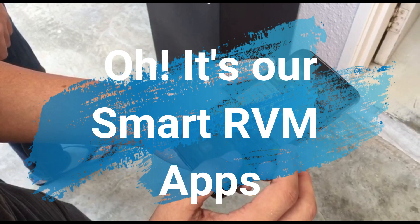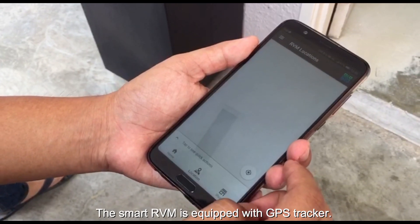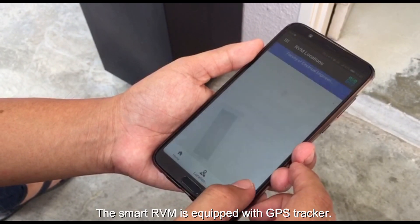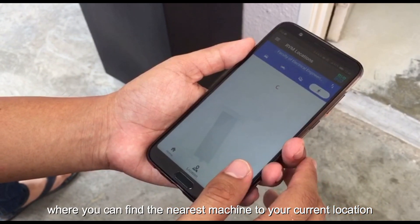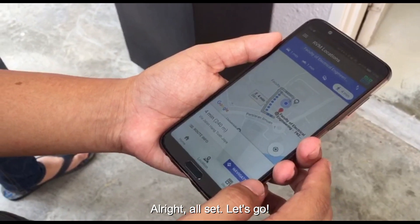It's the RVM app! Let's see where the nearest RVM is. The Smart RVM is equipped with a GPS tracker, where you can find the nearest machine to your current location. Alright, all set — let's go.